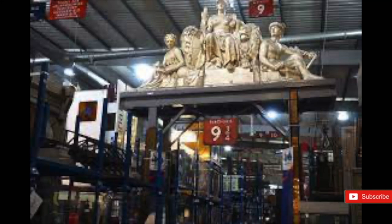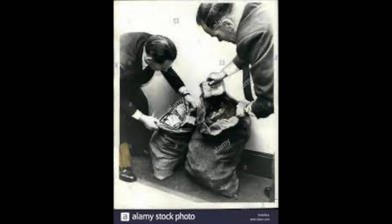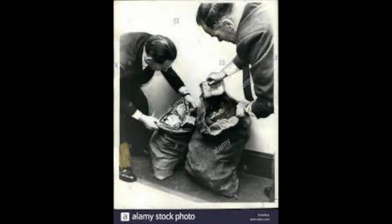Deep within the archives there is this picture. Two men holding a pair of sacks. These sacks contain some of the money recovered from the greatest and most lucrative train robberies in the time — the Great Train Robbery.